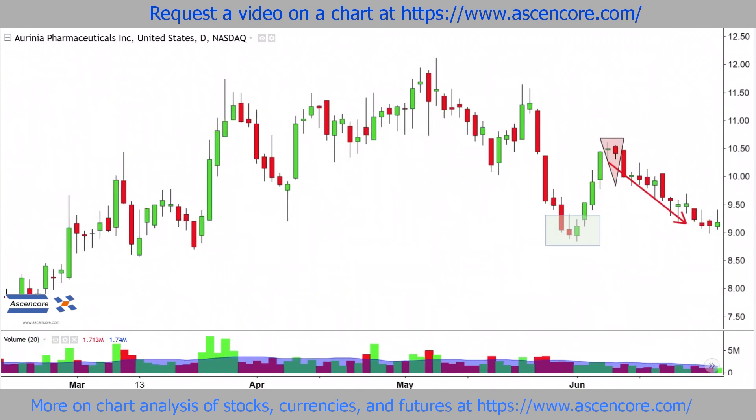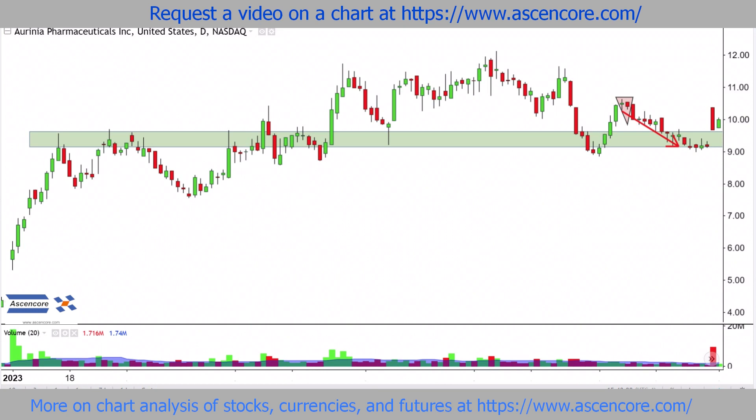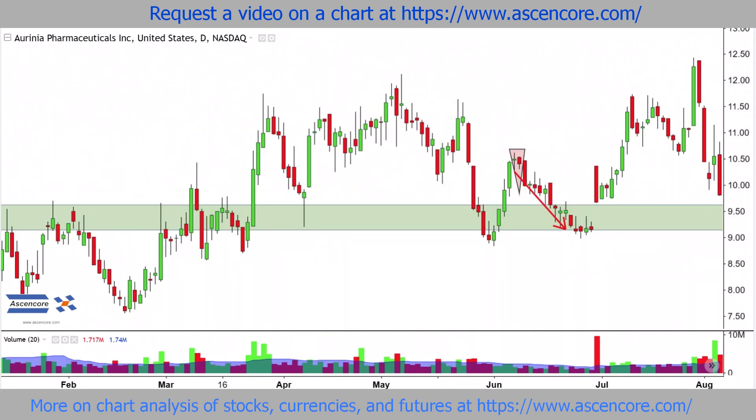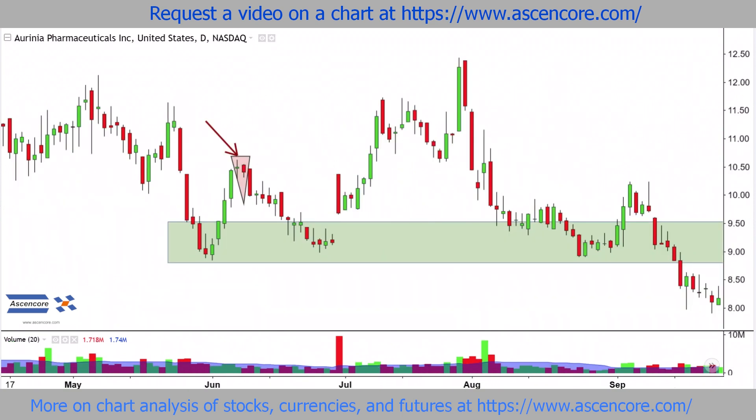Now approaching the range of the last upswing point, support is expectedly encountered in what is actually a historically significant area. Since price has often stalled and reversed in this range, it's not too surprising to see decisive breakouts occur after periods of stalling and indecision where dojis often occurred during the flatter movement.